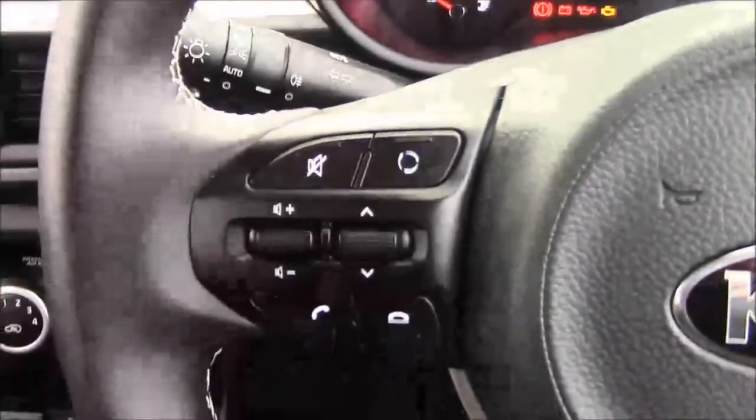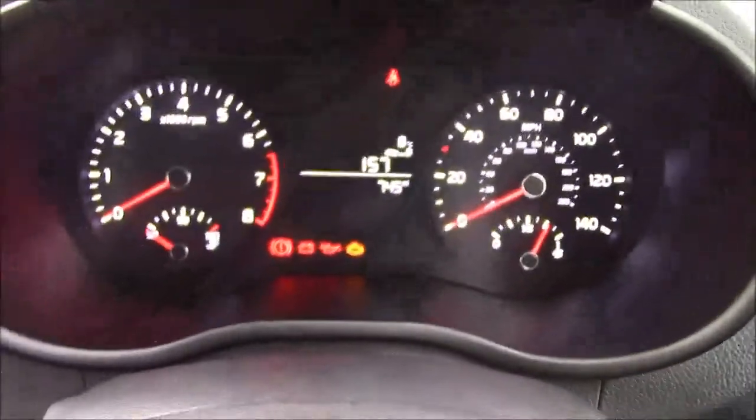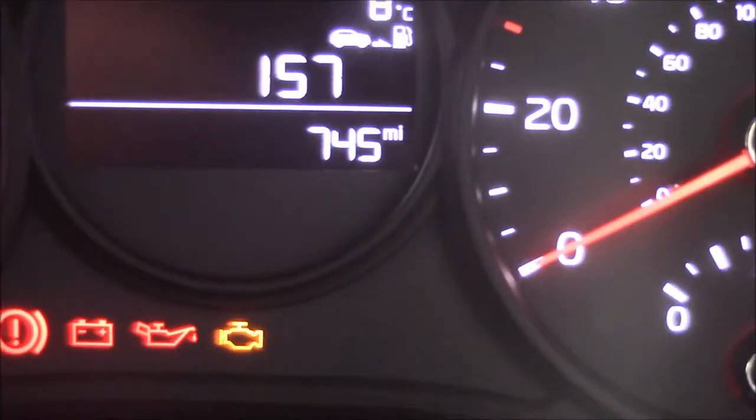Moving onto the steering wheel, on the left hand side you'll find both your mounted audio controls and also your Bluetooth connectivity. Moving onto the dash, you'll see your revs on the left and your miles per hour on the right, and if I zoom into the digital display you'll see this car has currently done 745 miles.